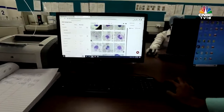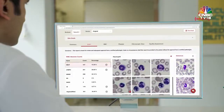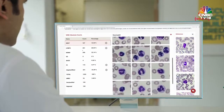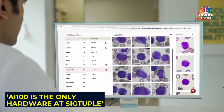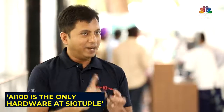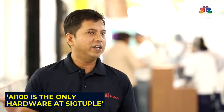The AI picks up the different kinds of cells, different types of abnormalities, and that result is then presented to the doctor on a web browser, making it accessible from anywhere, anytime. The AI-100 is the only hardware they have, but unlike most other medical devices, this single hardware is able to do multiple types of tests.